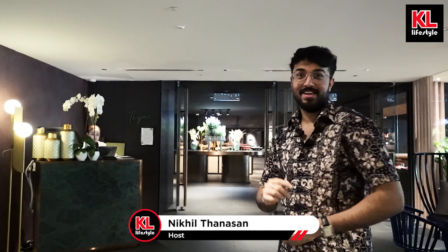Hey guys, welcome back to Eating with Nick, where today it's about thyme — we check out Thyme here in the Park Royale Kuala Lumpur. We're gonna be looking at the buffet today, so let's have a look, shall we?